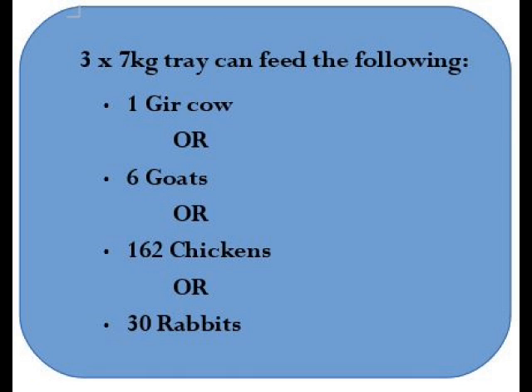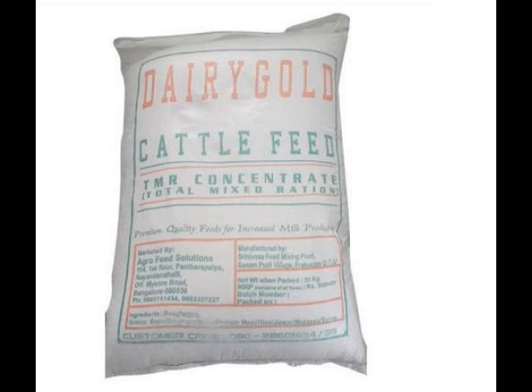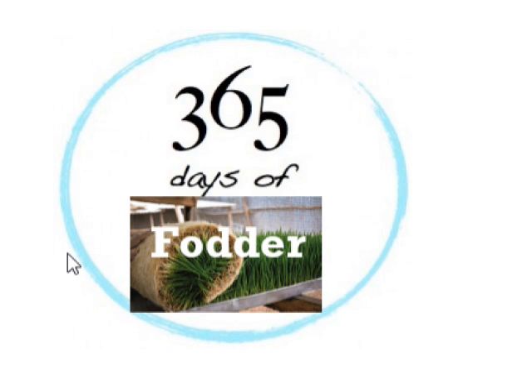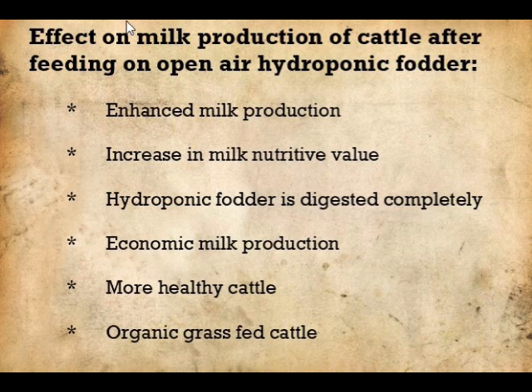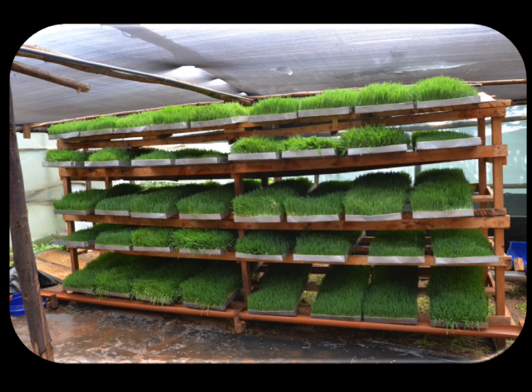Indian cows can be maintained exclusively on green fodder. Inclusion of green fodder in the ration of dairy animals decreases the amount of concentrate feeding and thus increases profit. Therefore, fodder production around the year is highly essential. Forage quality and animal milk production have a positive and significant correlation for a successful dairy business.